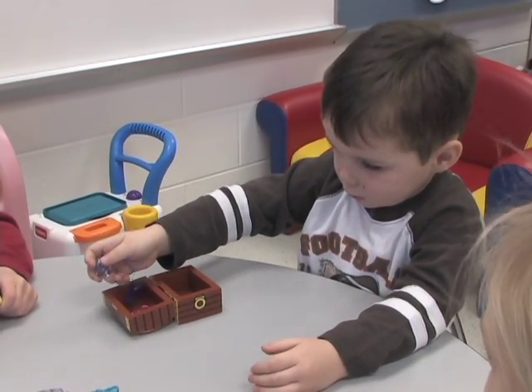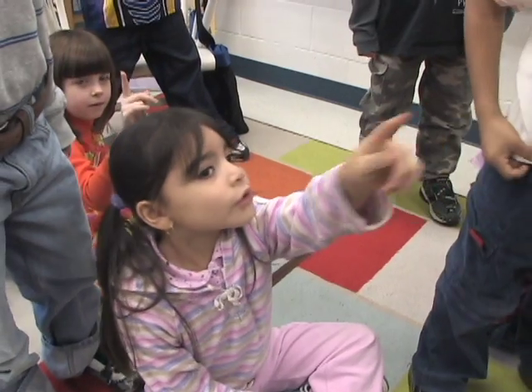Parents help children count their fingers, toys, people at the table, and other small sets of objects.